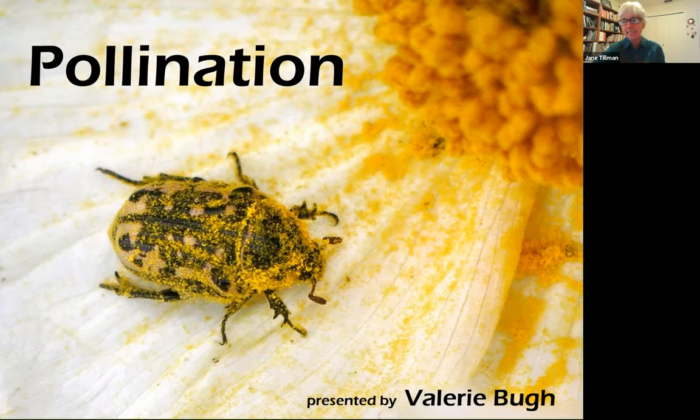She has amazing insights into insect behavior. And by the end of her talk, I predict you will be as fascinated with these tiny creatures as you are with birds. So please welcome Val.